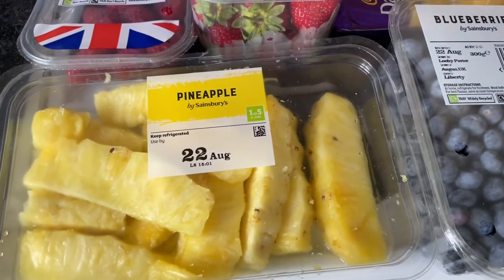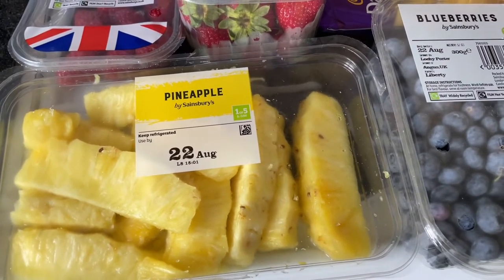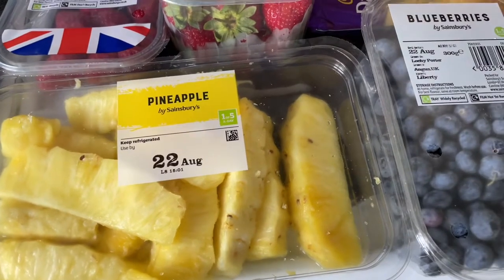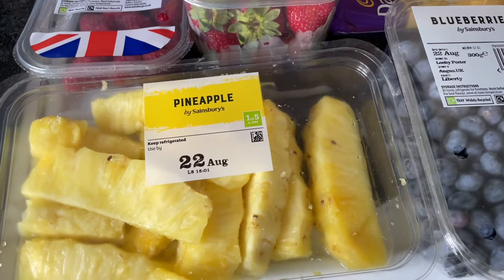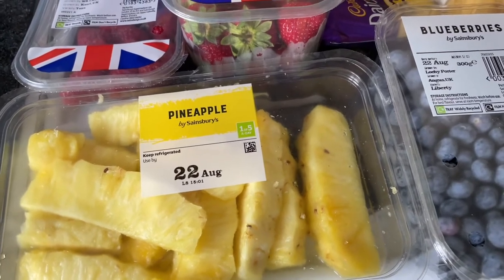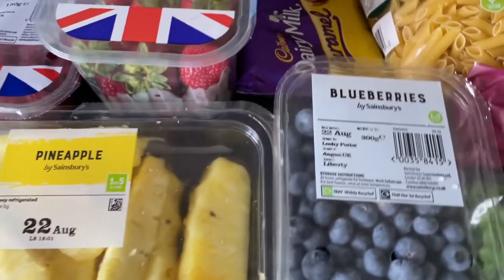The pineapple at £2.08 is one of the Nectar smart shop prices. Normally it's around £2.50 for all of that, which is cheaper than Tesco's — at Tesco's you buy it in a bag and it's like £3.60 these days. So I got it for just over £2, which is such a good deal. I know I could buy a whole pineapple and cut it up, but you try cutting up a pineapple!